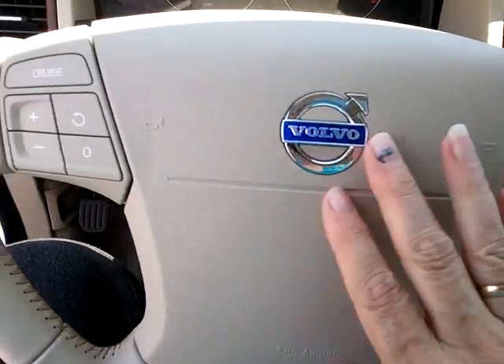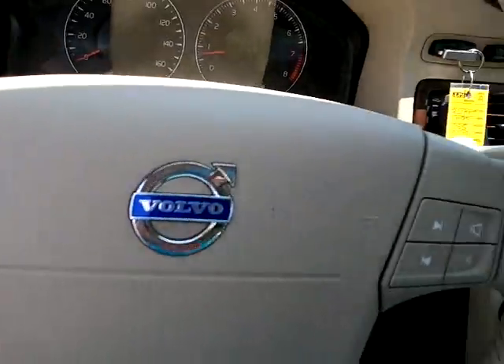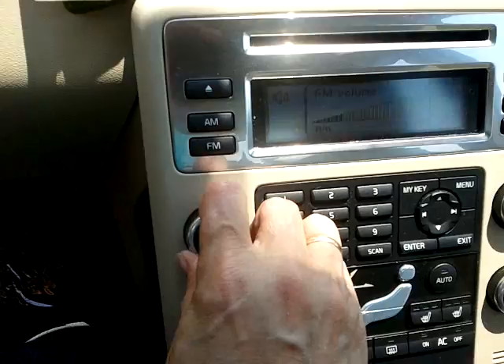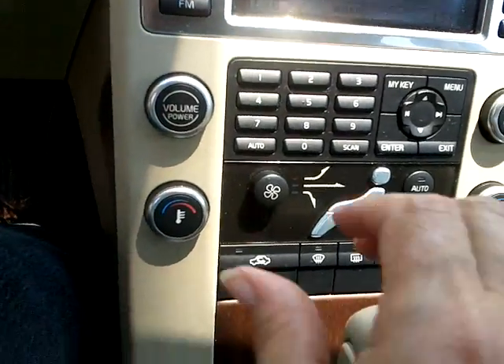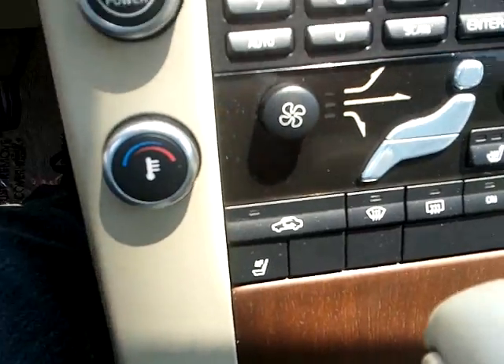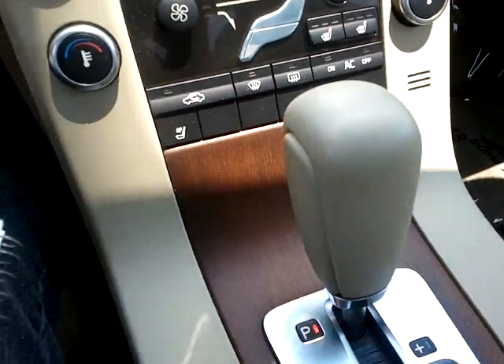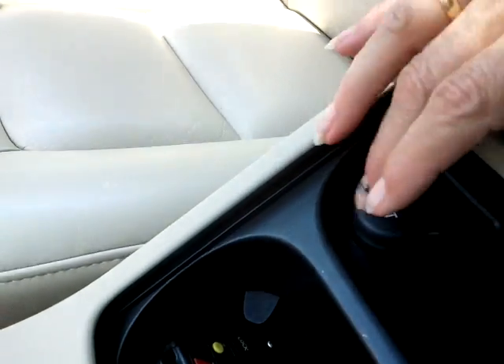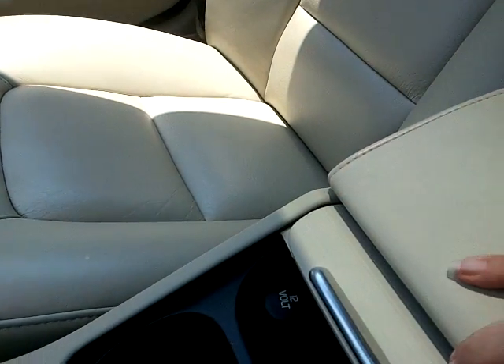Media controls here, cruise controls here. AM, FM, CD stereo. It does have dual climate control on the front seats. This is a select shift, so if you want to drive manual, you can. There's a 12-volt plug-in for the front, and an armrest with another plug-in.